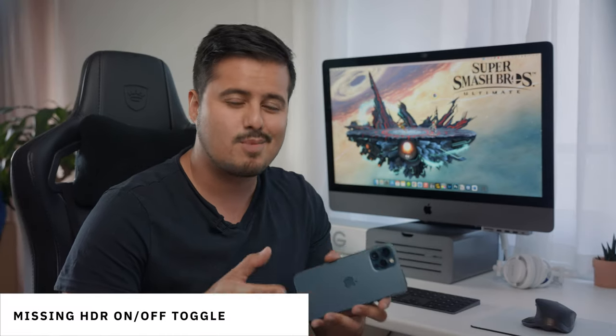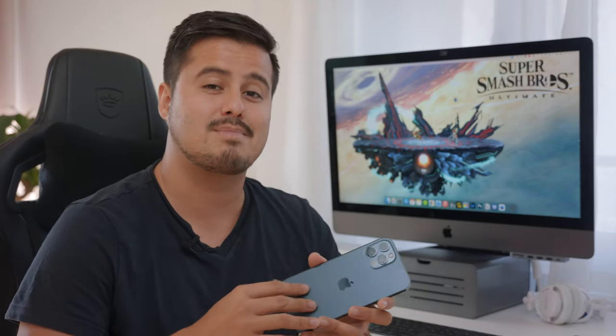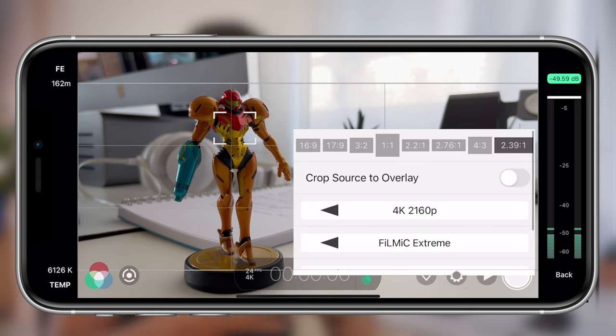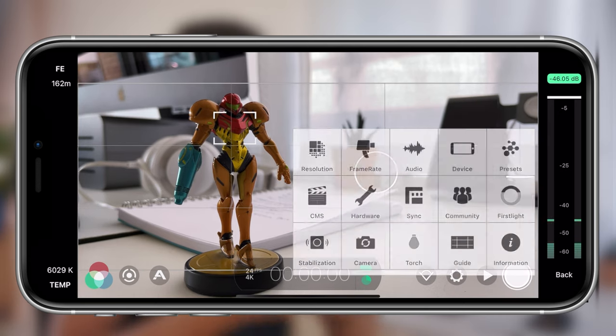Speaking of HDR, shooting in this format can be complicated because not all platforms support HDR, and not all displays can play back HDR footage. Also, the workflow can be complicated if you want to do it right. I usually convert the footage from HDR to SDR in Final Cut Pro, since I have other clips shot in SDR. I like how Final Cut Pro handles it, and it's not a big issue for me, but it would still be great if the iPhone 12 Pro Max had the option to switch off HDR and only shoot in 10-bit SDR. A solution would be to use the Filmic Pro app, where you can turn off the HDR function and only shoot in 10-bit.